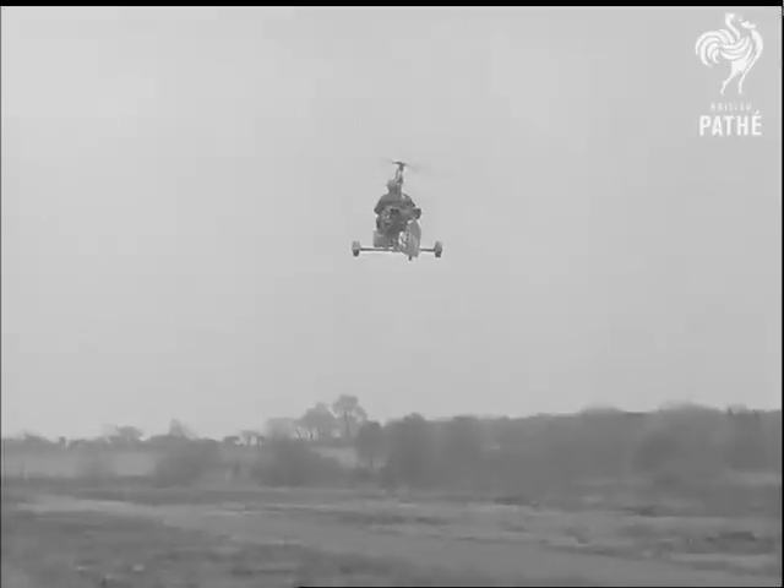Anyone who wants to go in for this hobby can build a copter from a kit of parts, the cheapest way to enjoy flying.